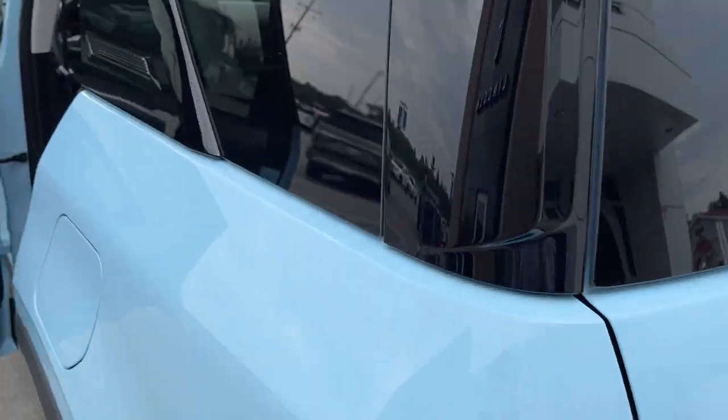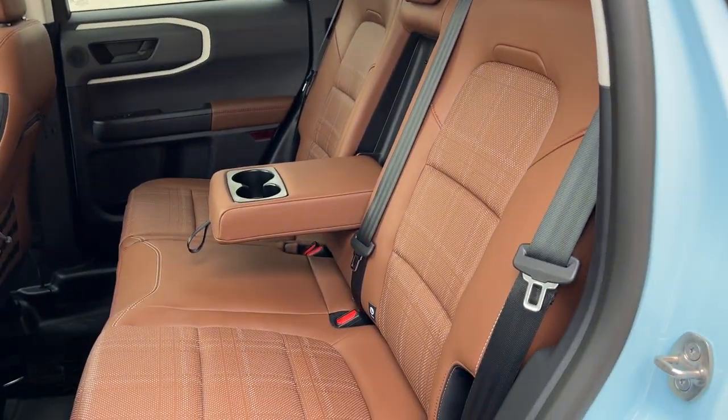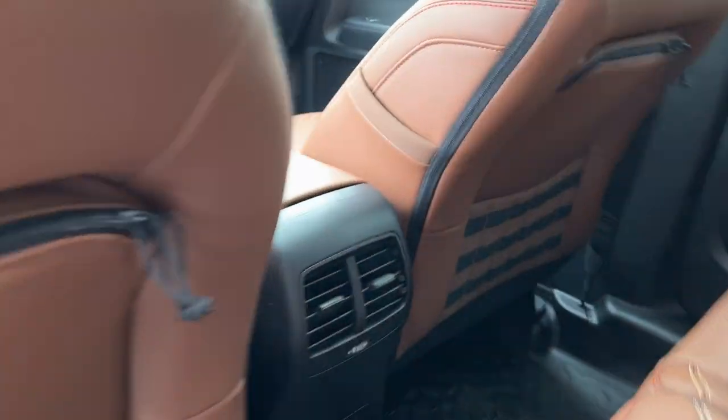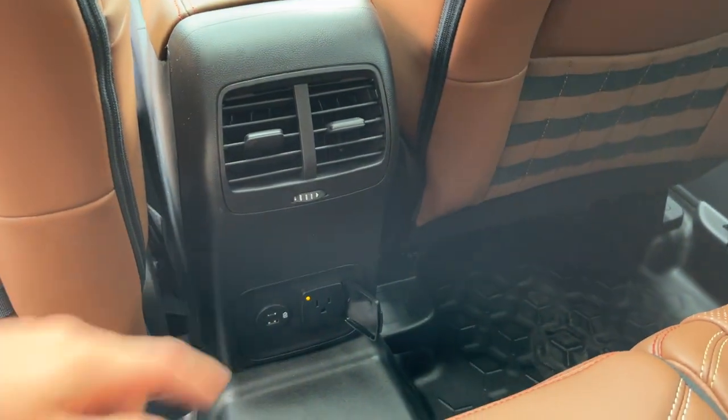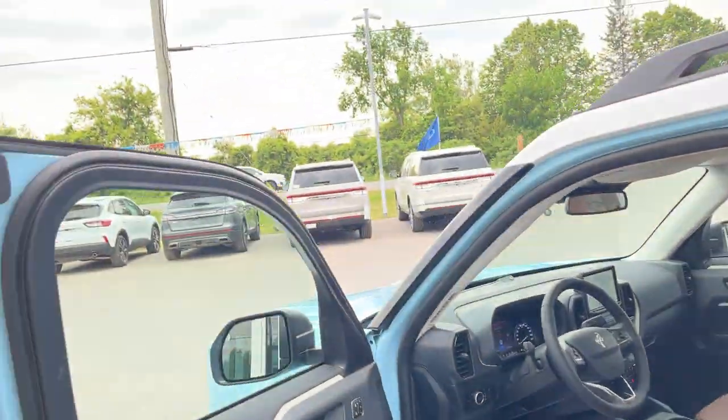Coming around to the interior of the vehicle, there's a really nice brown leather interior, and you do get your cup holders in the back. You also get your own climate vents, three-prong power, and a couple USB ports. This one does have the rubberized floor as well.